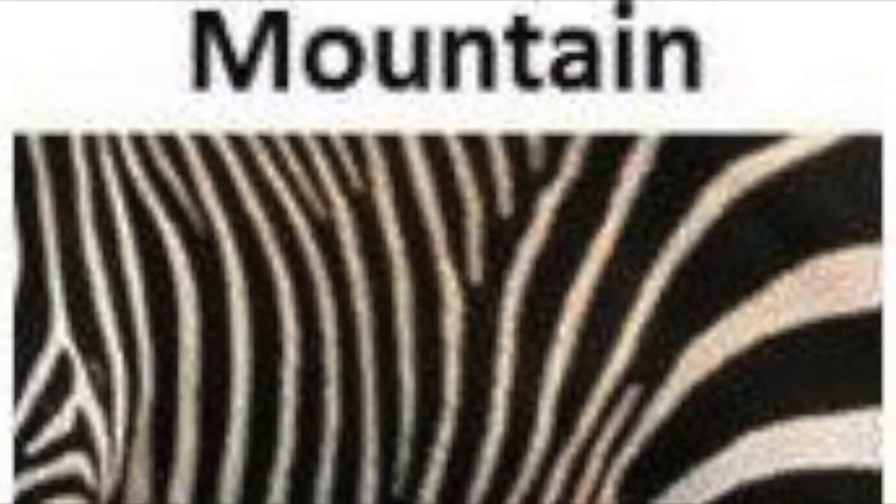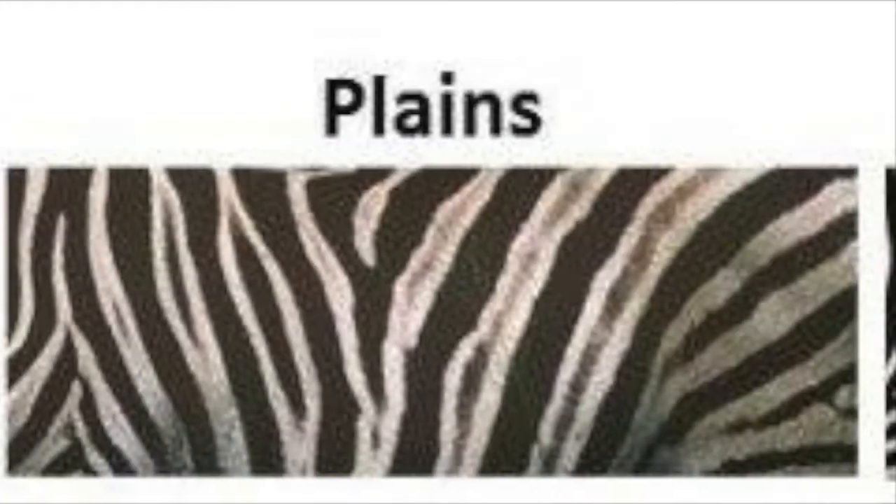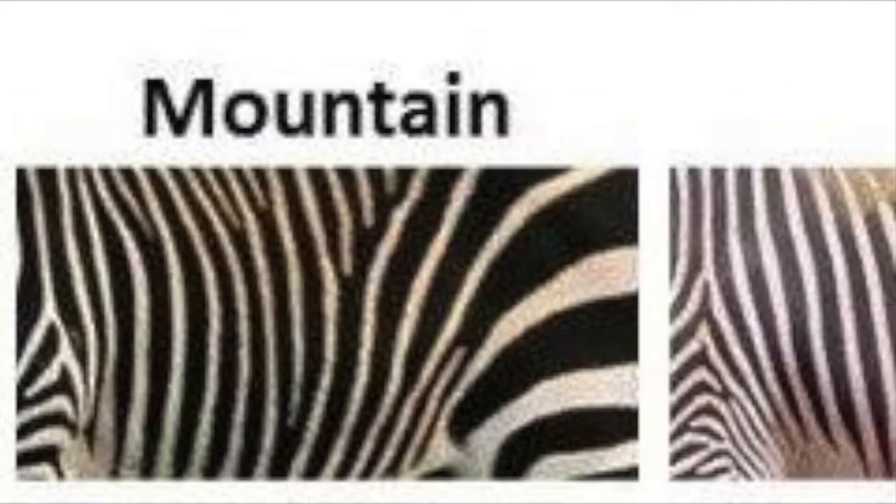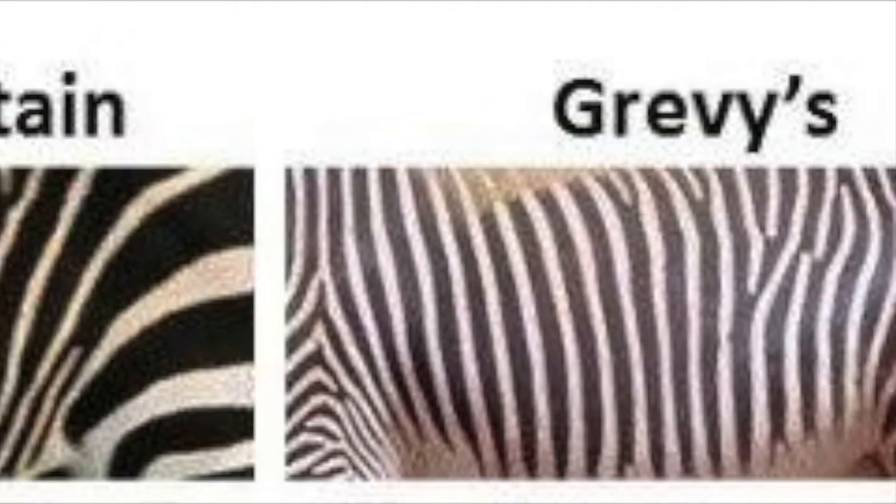Zebras come in different sizes, shapes, and stripe patterns. They eat mostly grasses but sometimes also eat leaves, twigs, and bark.